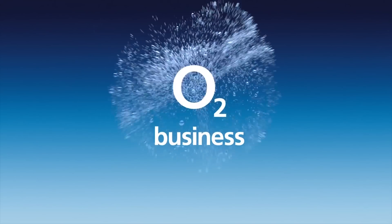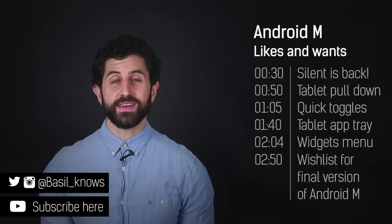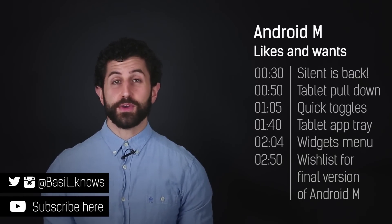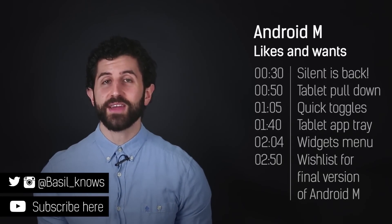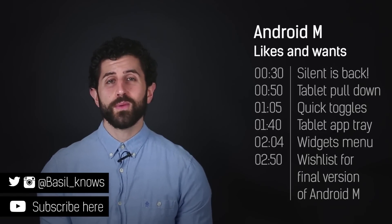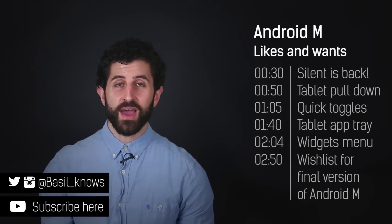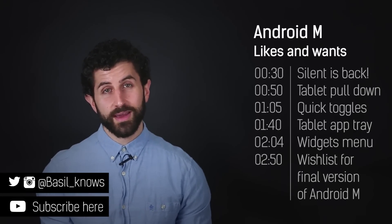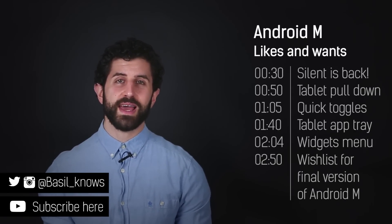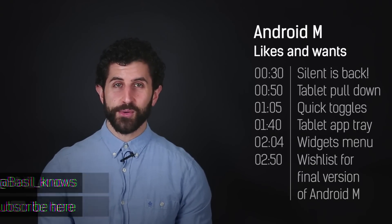Get free tech advice for your business from O2 Gurus — search O2 Business for more. Hey guys, welcome to BTech. It's Basil here talking about Android M. Google announced it earlier in the week — Android M is a new version update to Lollipop. What does M stand for? We don't know; my bet is Marshmallow, but you never know what Google's going to come up with. This video is all about what I like about it and what I really hope is going to land in the final release build of Android M later this year.